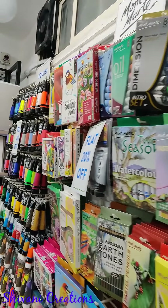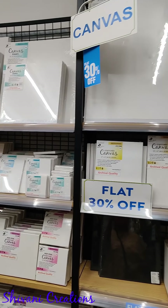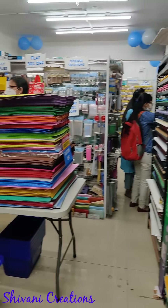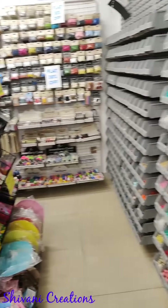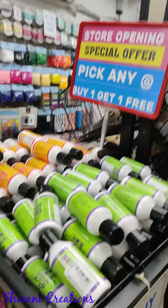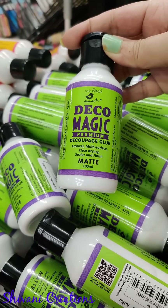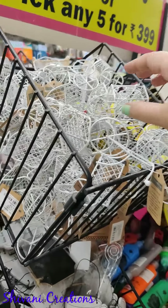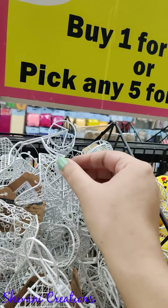There's a section of canvas where you can find different sizes — circles, ovals, and squares. Then I'm proceeding to the next section which is totally for jewelry making. Before that, I'll quickly show you this decoupage magic called Deco Magic — it's a decoupage glue and sealer. There's an offer: buy one, get one free. There are also cute metal things like a bicycle and a cage, so I took some of them.